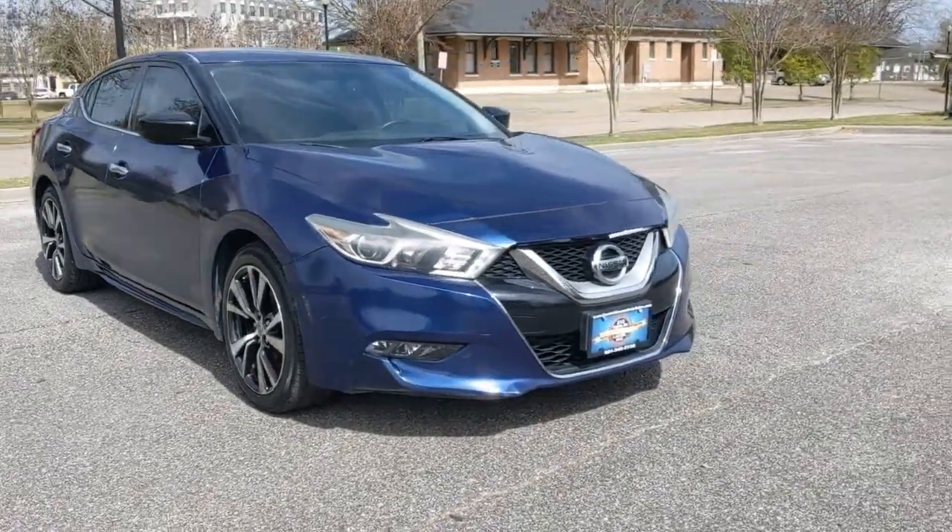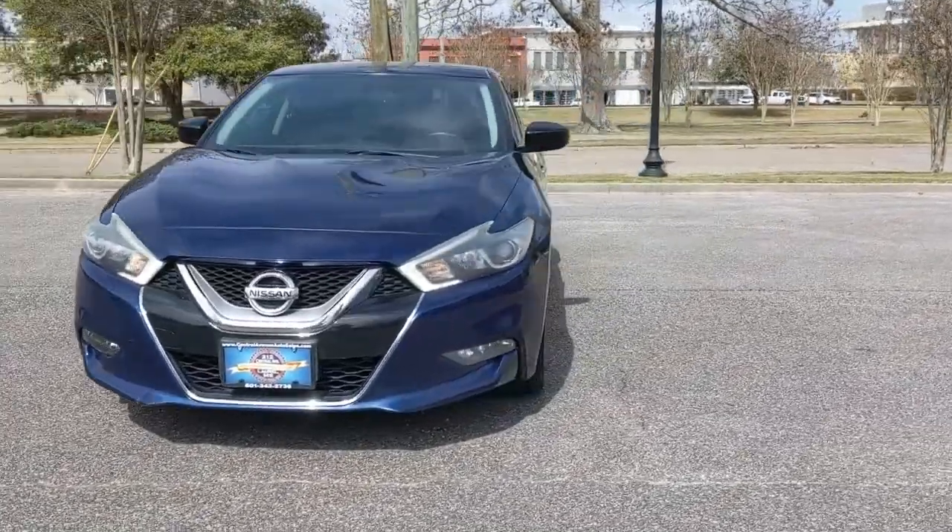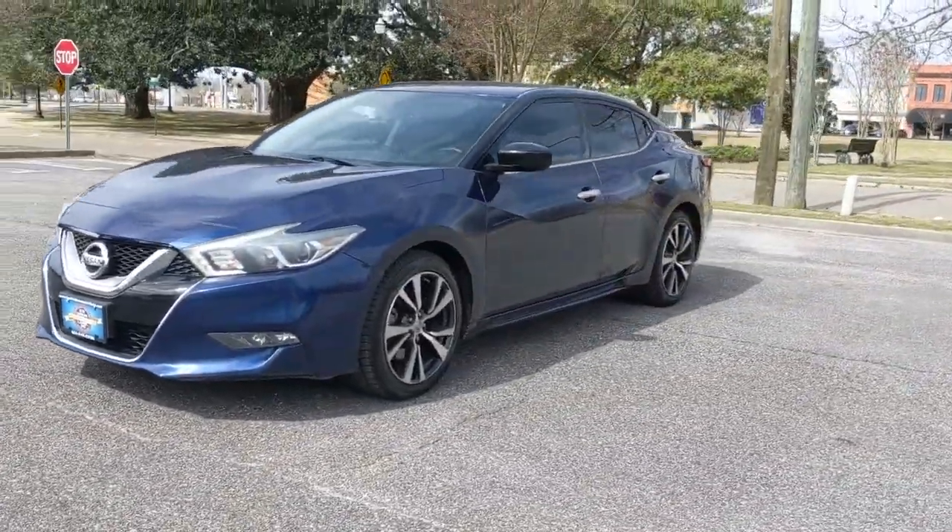Enjoy the view of this 2016 Nissan Maxima. With less than 110,000 miles on the odometer, this vehicle provides excellent value.